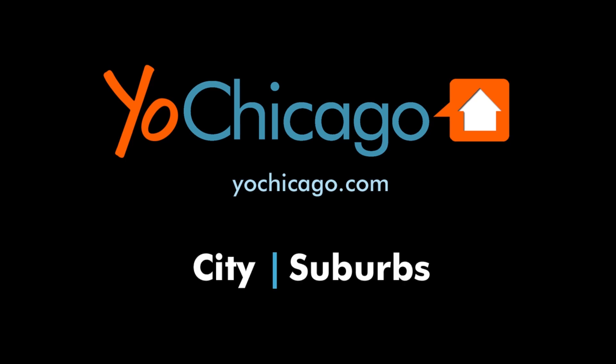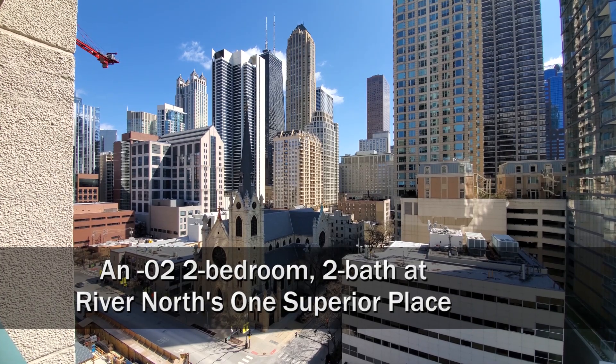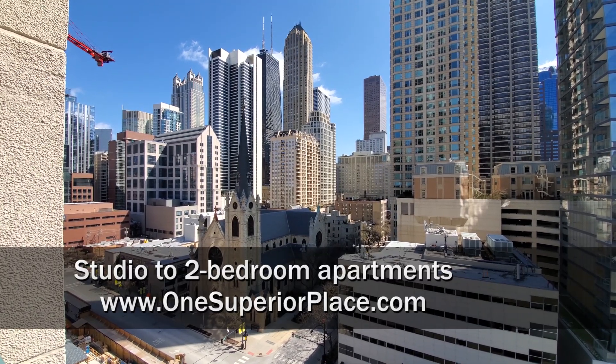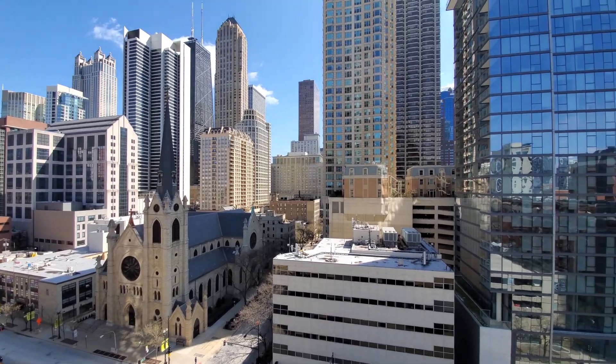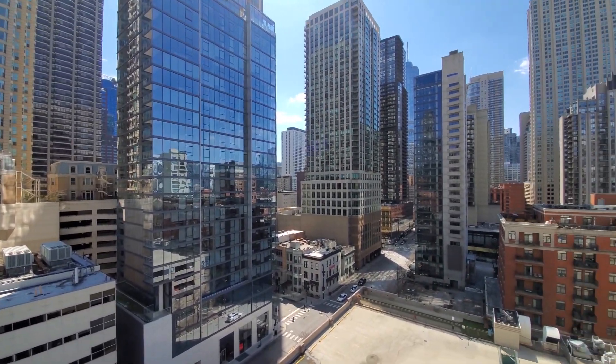This is Joe from YOSHicago.com. I'm in the River North neighborhood at One Superior Place, looking out toward the Hancock Tower, the Mag Mile, shops just two short blocks away, panning around for a view toward the downtown skyline.